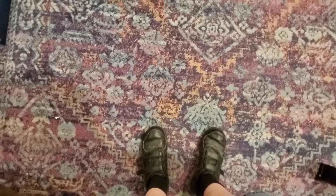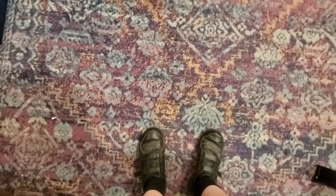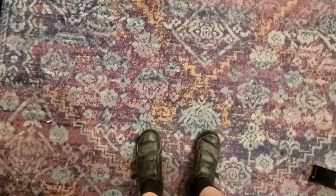Hello. So this is another haul video. This is a pile up of stuff that I've been picking up at Walmart clearance. So let's take a look at what I have.